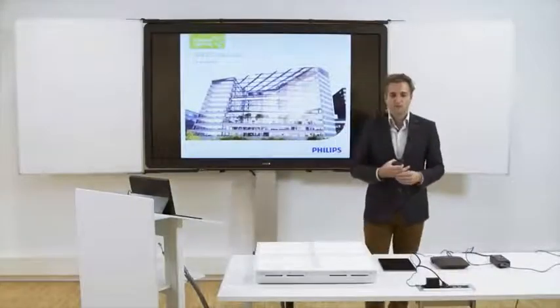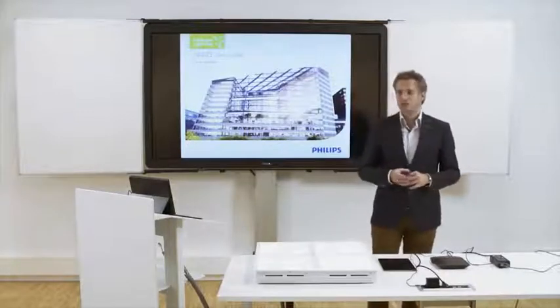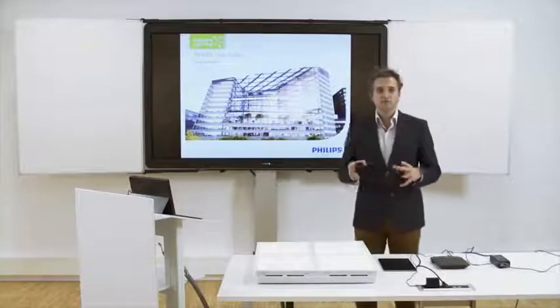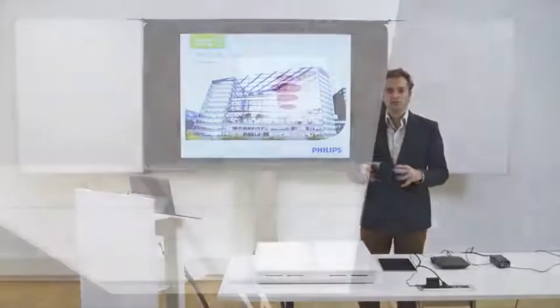In this picture you'll see one of the most innovative buildings in the world. It's a building called The Edge in Amsterdam. And this is the building where at first we have put over 6,000 of our LED Power over Ethernet enabled products.